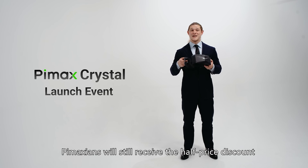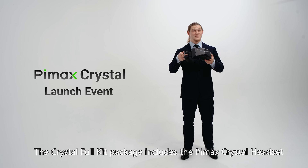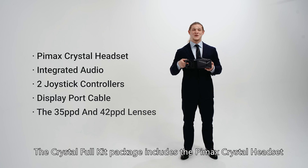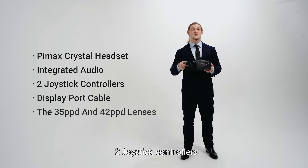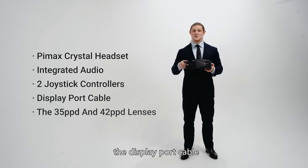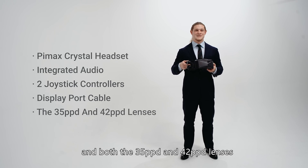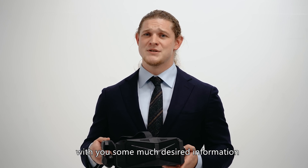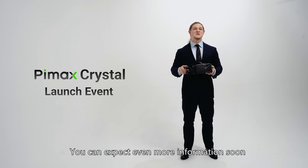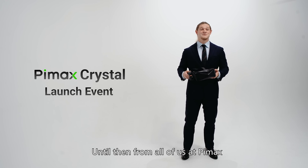Pimaxians will still receive the half price discount for the Lighthouse faceplate. The Crystal Full Kit package includes the Pimax Crystal headset, integrated audio which is a better version of the DMAS, two joystick controllers, the DisplayPort cable, and both the 35 PPD and 42 PPD lenses. We hope that this update has provided you with some much desired information, and we thank you for watching. You can expect even more information soon, as well as the dates for our upcoming roadshows. Until then, from all of us at Pimax, goodbye.